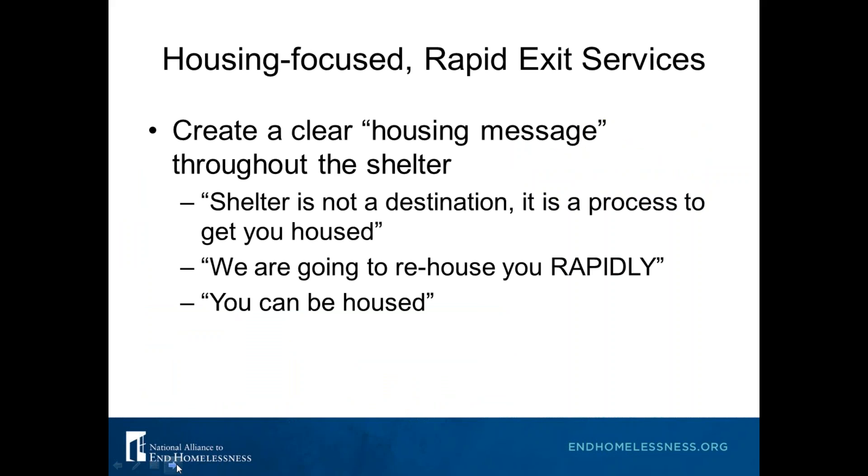One way we think you should operationalize this is that it should be clear to everyone when they walk in your shelter's front door that this place is about housing. Create a clear housing message throughout the shelter. Some examples: 'Shelter is not a destination,' 'Shelter is not your home — it's a process to get you back home,' 'We're going to rehouse you rapidly,' and 'Everyone can be housed — you can be housed.'